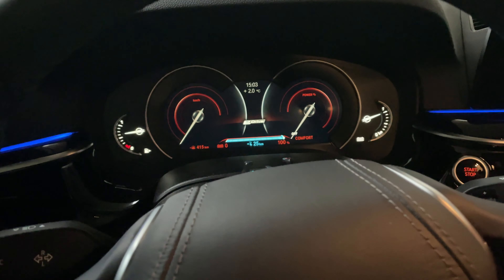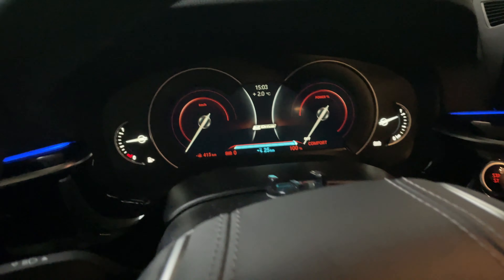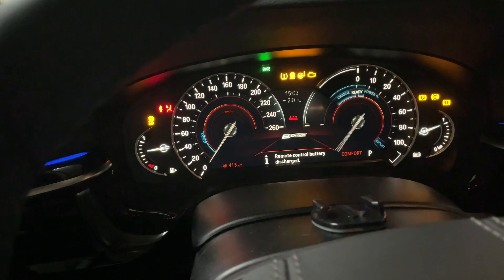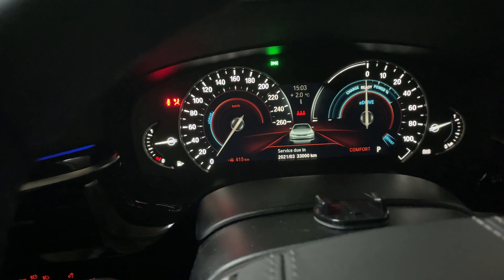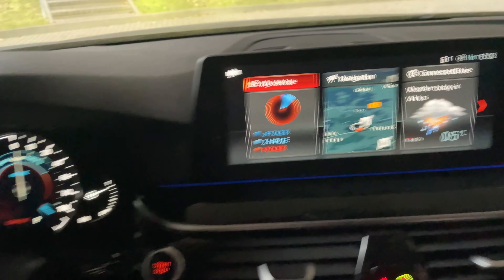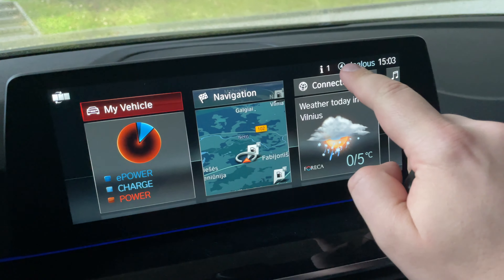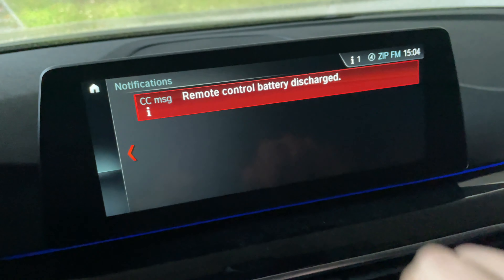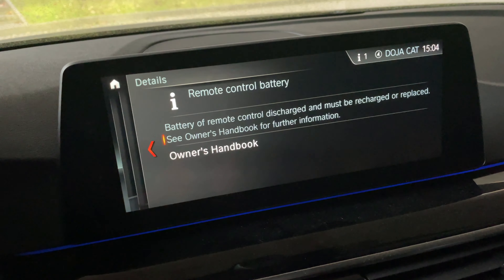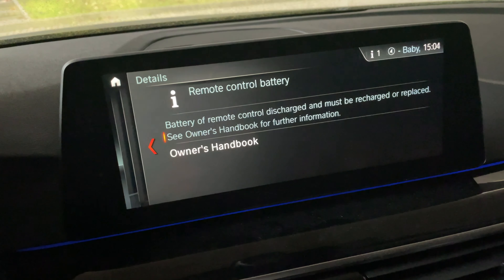In this COVID environment it is quite complicated to go to the dealership to change the battery, and the price at the dealership is something like 8 euros. You get the notification when you start the car that your battery should be replaced. You can also look at the main screen and hit the information icon to read more details, but it doesn't say anything more than that you need to replace it.